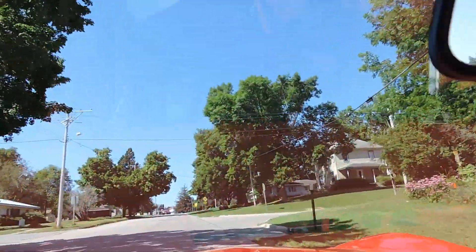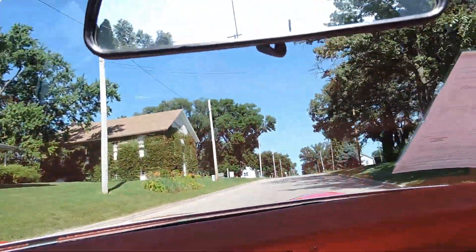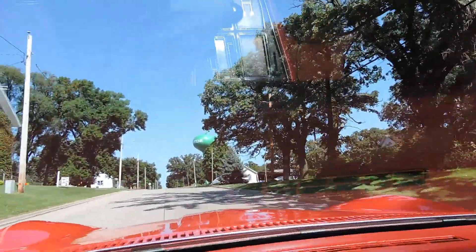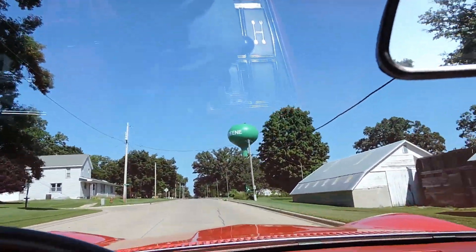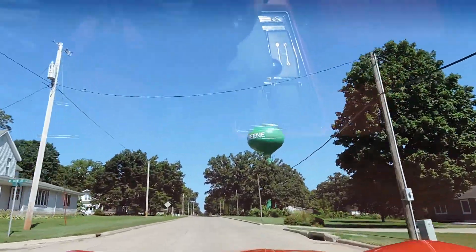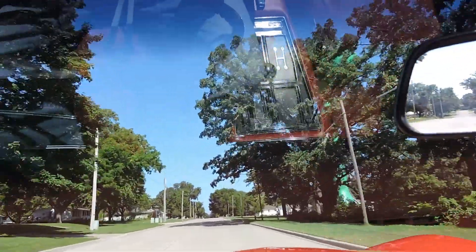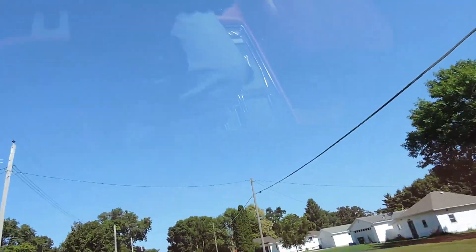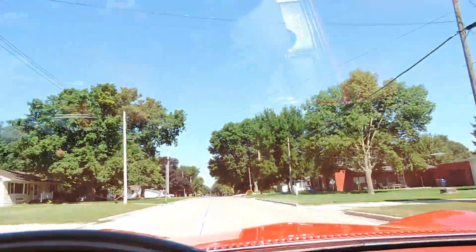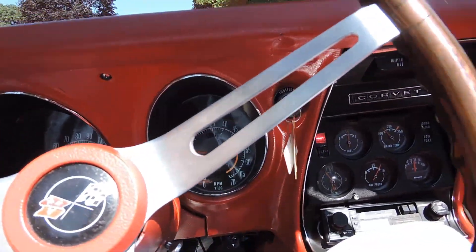As far as the brakes go, there's no pull left or right. The car is definitely going to need an alignment — I noticed before I even took off that the toe-in on the tires is just off, so I'm going to send it in to get an alignment. As far as power, it runs good. Speedometer works, tach works.